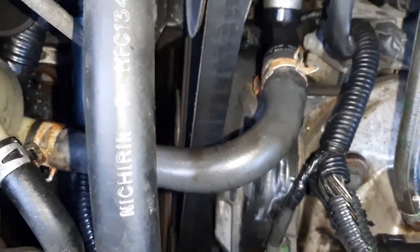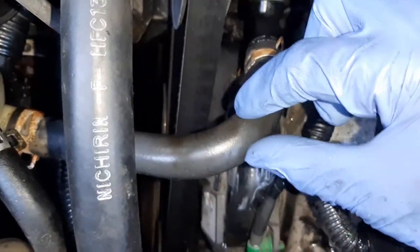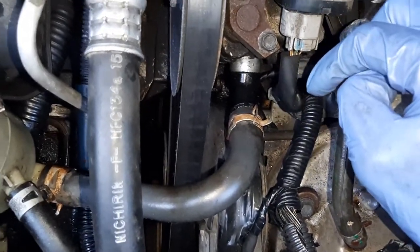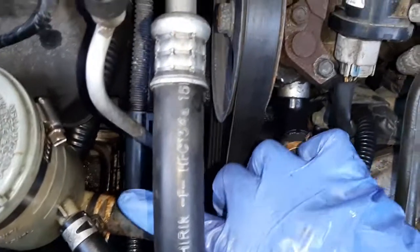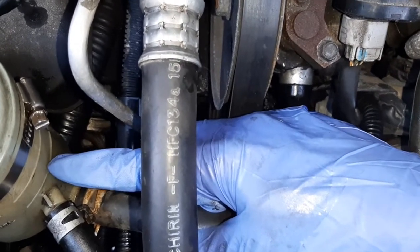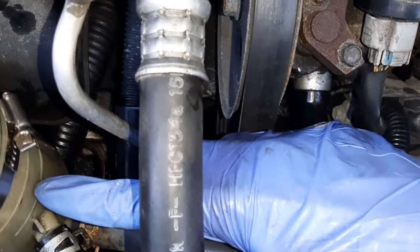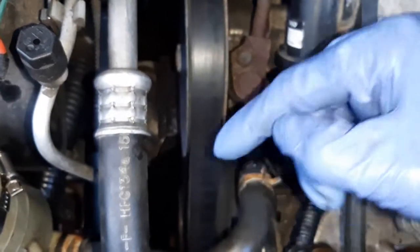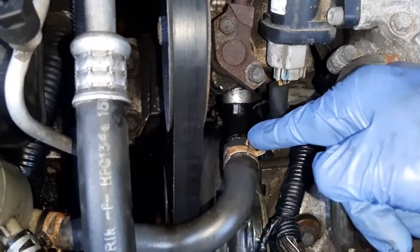It turned out that the hose I had here was kinked right here — it was too large, an aftermarket hose, and it was pinched, starving the power steering for fluid. So all I needed was to put a new hose here and fill up the power steering reservoir — which I cracked, so it actually has to be replaced. But for now it's okay. Fill it up — it's a little overfull right now. Let's start the car and see if the noise goes away, because there's nothing wrong with the pump — it was just the lack of fluid from the kinked hose.